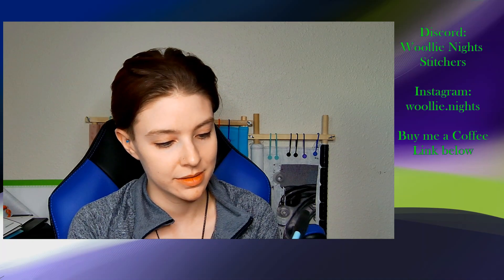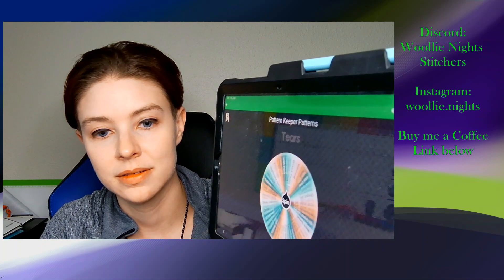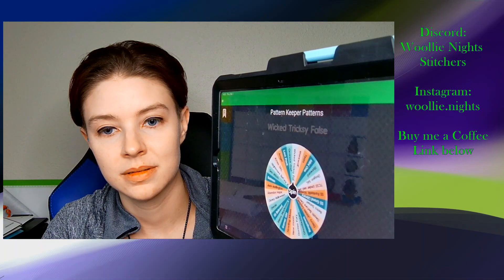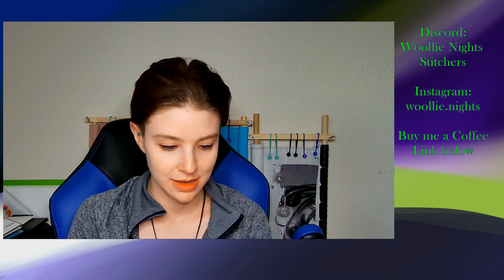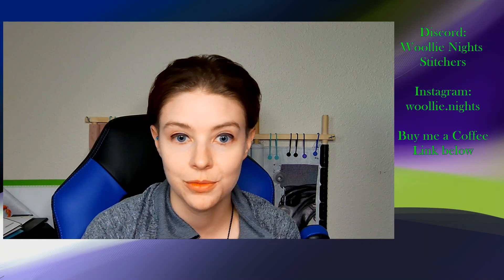And then for Pattern Keeper, spin the wheel — Wicked, Tricksy, and False. Okay, let me pull those and randomly pull a stamped piece.